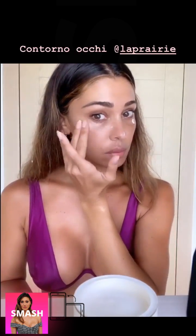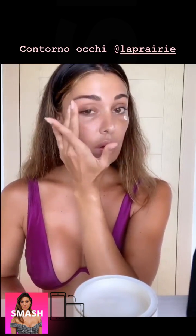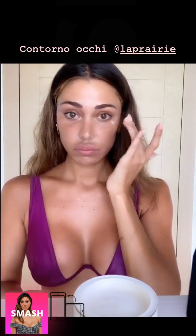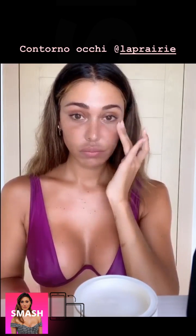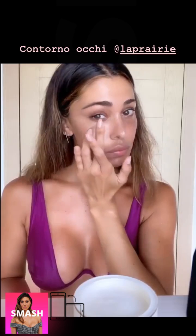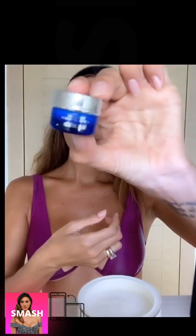Io metto un contorno occhi ultimamente. È importantissimo idratare il contorno occhi perché vengono tutte le linee di espressione — più si ride, più vengono fuori. Quindi sono rughe belle. Ecco, ve la faccio vedere.